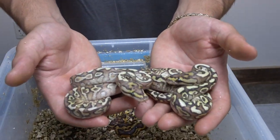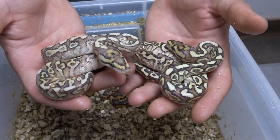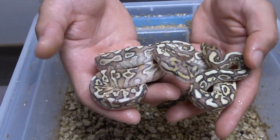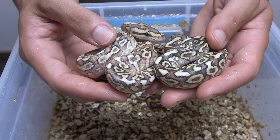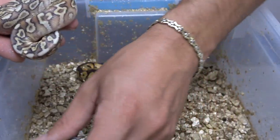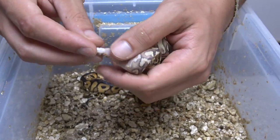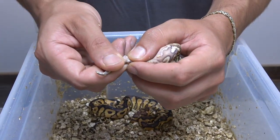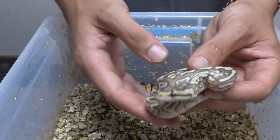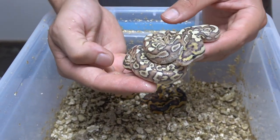And then if you add fire into that, you'll get this one, which is a lesser orangereem fire yellow belly spotnose 100% het for clown. You can see the fire just brought in a little bit more creamier tones and lightened the back up that much more. Let's check — hopefully it is a female too because I wouldn't mind holding her back. And it is, so I'm definitely going to be holding this one back. It's a 5-gene het clown with spotnose, yellow belly, and orange dream inside — really cool for the future.